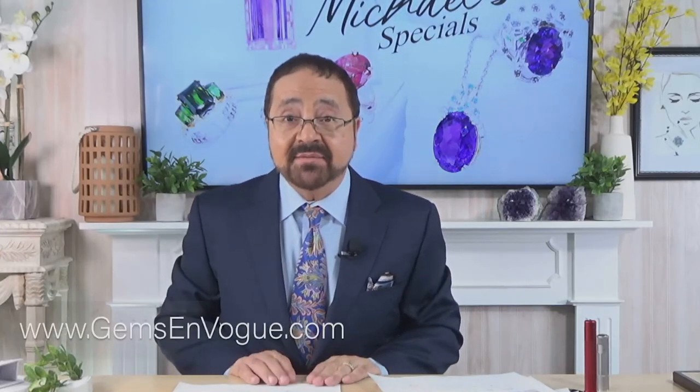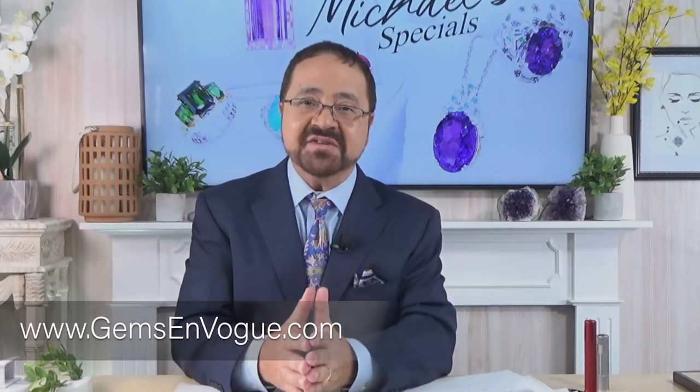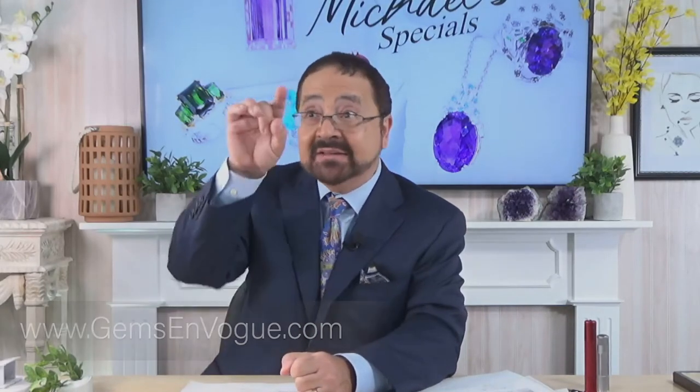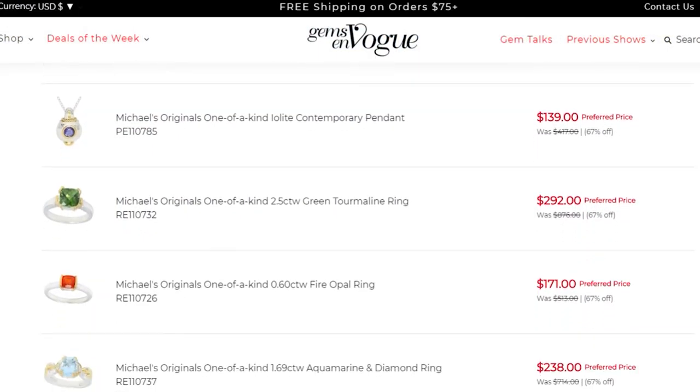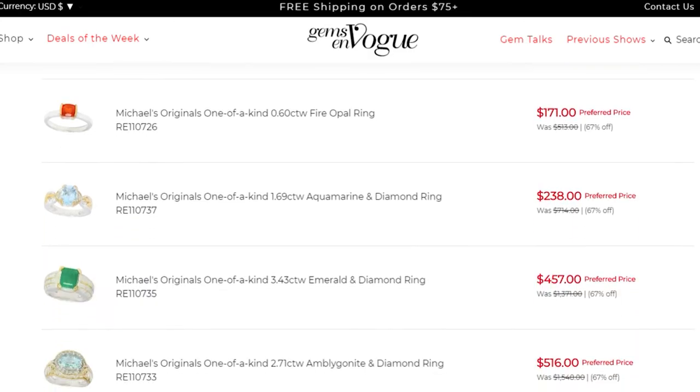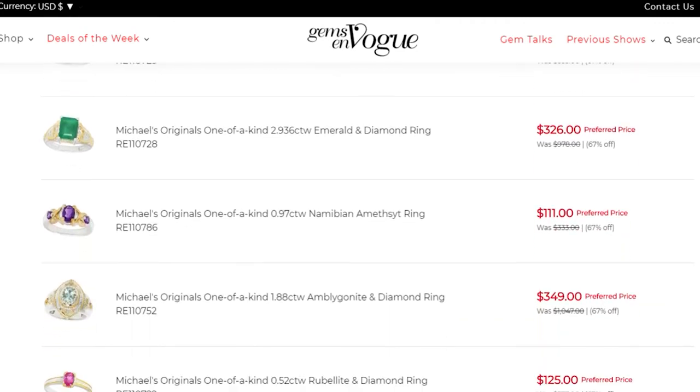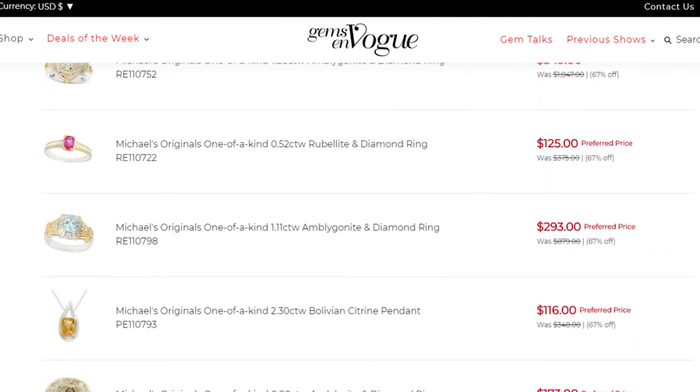We have you covered with one-of-a-kinds in every type of gemstone and every price point — from a kunzite at $5,800 to pieces like this at $900 or a ring at only $699. This is just a snippet of what I carry in my one-of-a-kind collection. To see all of it, go to www.gemsonvogue.com, type in 'one of a kinds,' and look at the unbelievable selection. We're almost up to 3,000 SKUs on our website — gorgeous pieces waiting for you.